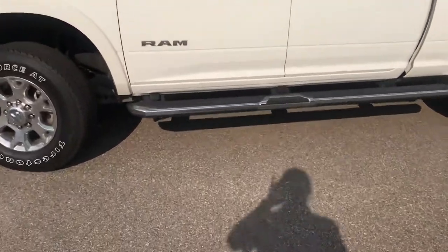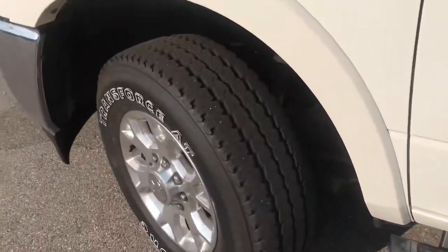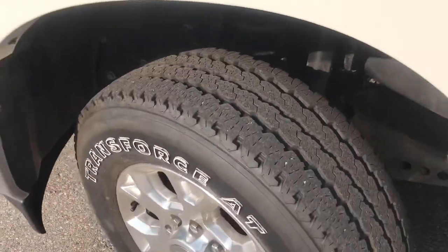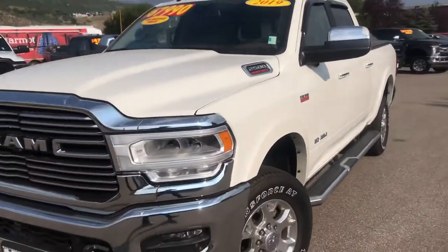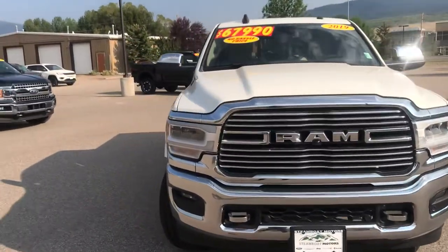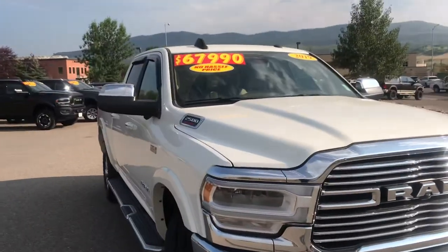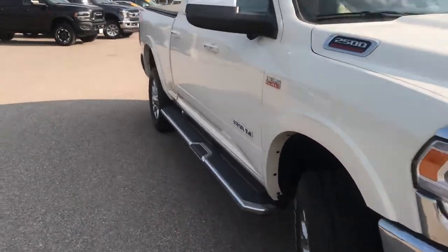You've got a beautiful set of Ram running boards already in place — tubular steel running boards right there. Tires have tons of tread, guys. They're in great shape, obviously. The vehicle's outstanding. It's a 2019 with very low miles, so very little body damage, if any. I haven't seen any yet. The vehicle's in great shape, guys.